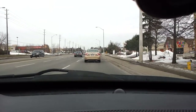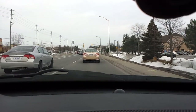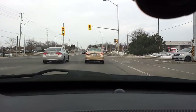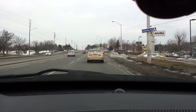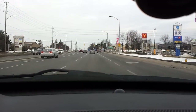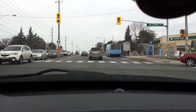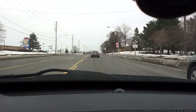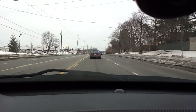Now you will notice, because this driver's side window is down, you will definitely hear the exhaust a little more. You can probably even hear the cold air intake sucking in the air. I'm in fifth gear now, just over 2,000 RPM.